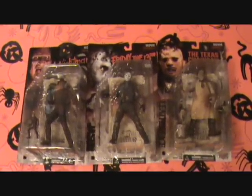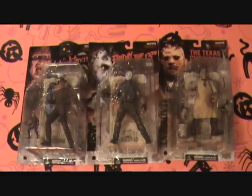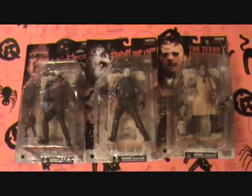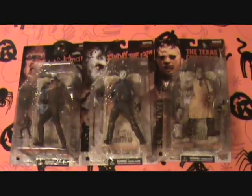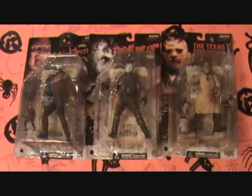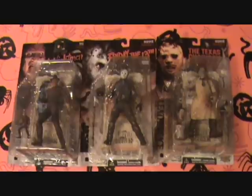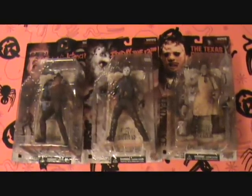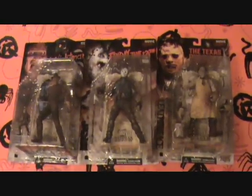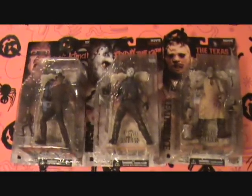These three dolls right here — Freddy, Jason, and Leatherface — are the Movie Maniacs original versions. They set off a tidal wave of dolls being produced that really is still going all the way till today. These dolls started going for outrageous prices on the internet and you really couldn't get them. They were reissued at one point, so I don't know if that actually hurt the collectability or if they made them slightly different. These are the originals when they first came out.